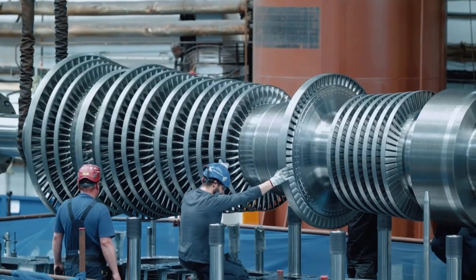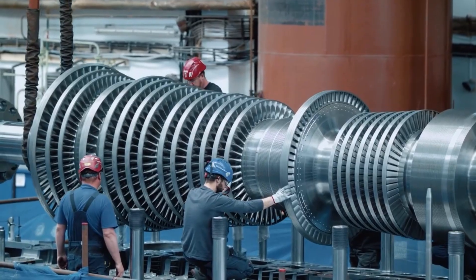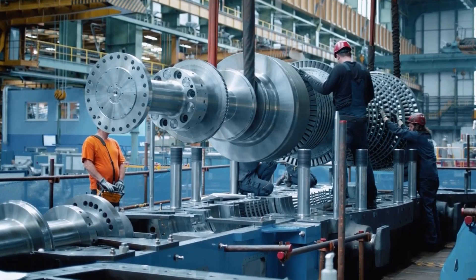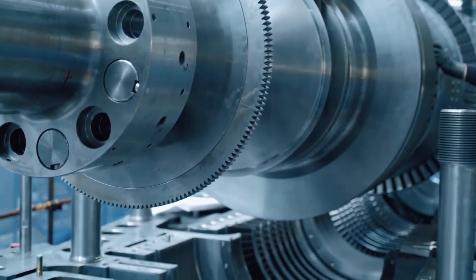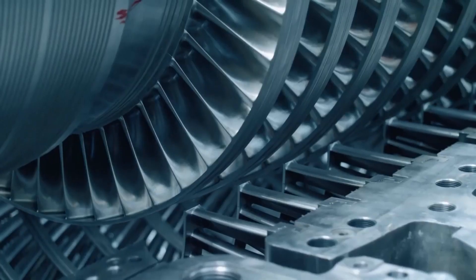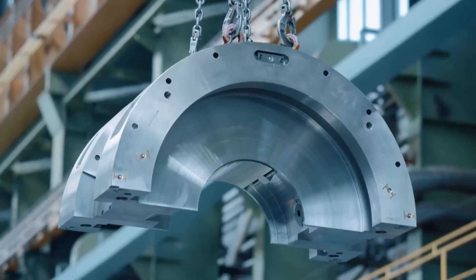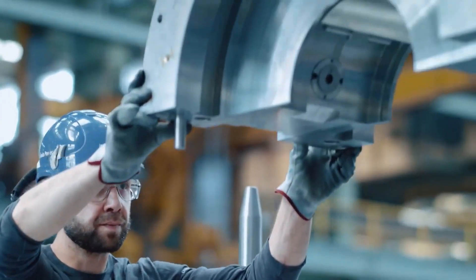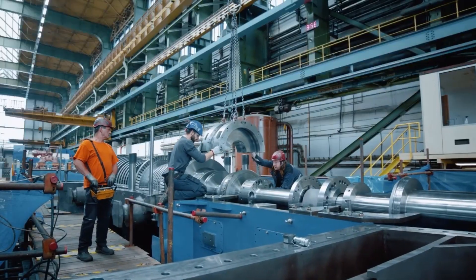The assembly process for the 270 megawatt steam turbine will involve several stages, including the installation of the rotor and stator, the fitting of the steam valves and piping, and the integration of the various control and monitoring systems. This will require a team of highly skilled technicians and engineers who will work together to ensure that the turbine is assembled to the highest standards of quality and reliability.